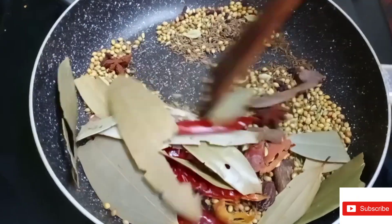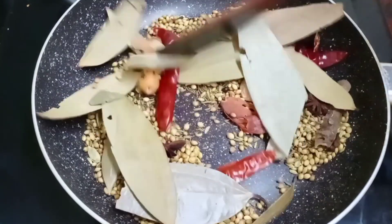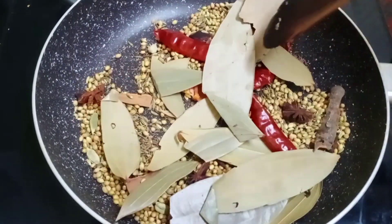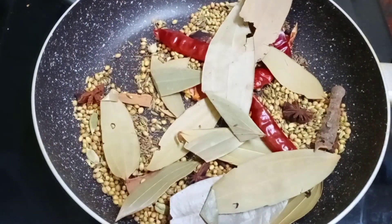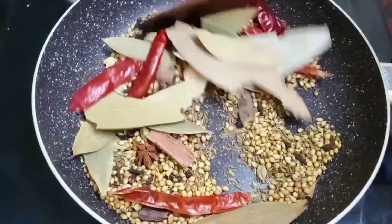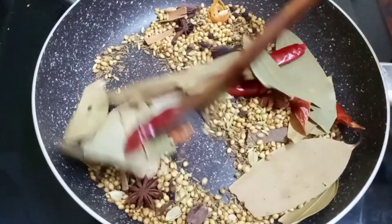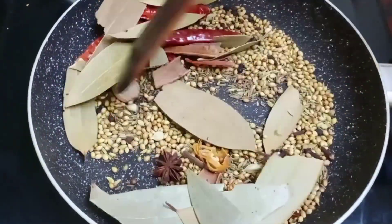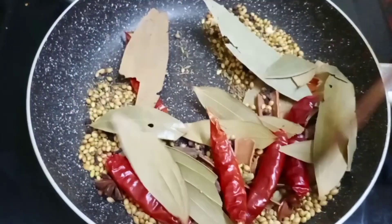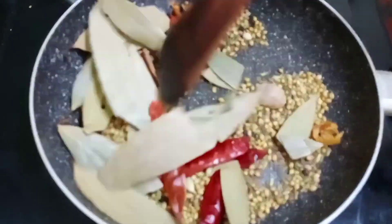Fry all the spices in low flame for 2 to 3 minutes. This gives a nice crispness, a nice smell, and good taste. You will notice a color change and a nice flavor developing in the masala.